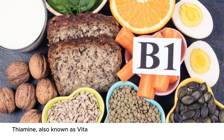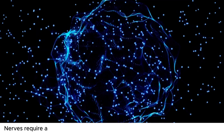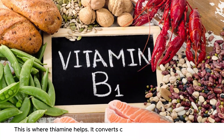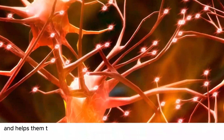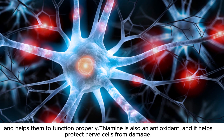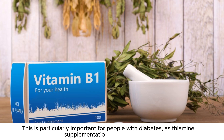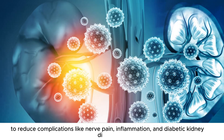Number 7: Thiamine, also known as vitamin B1, plays a crucial role in maintaining a healthy nervous system. Nerves require a lot of energy to function, but they cannot store it, so they rely on a constant supply. Thiamine converts carbohydrates into the energy that nerve cells need to function efficiently. Thiamine is also an antioxidant, and it helps protect nerve cells from damage caused by high blood sugar levels, oxidative stress, and inflammation. This is particularly important for people with diabetes, as thiamine supplementation has been shown to reduce complications like nerve pain, inflammation, and diabetic kidney disease.